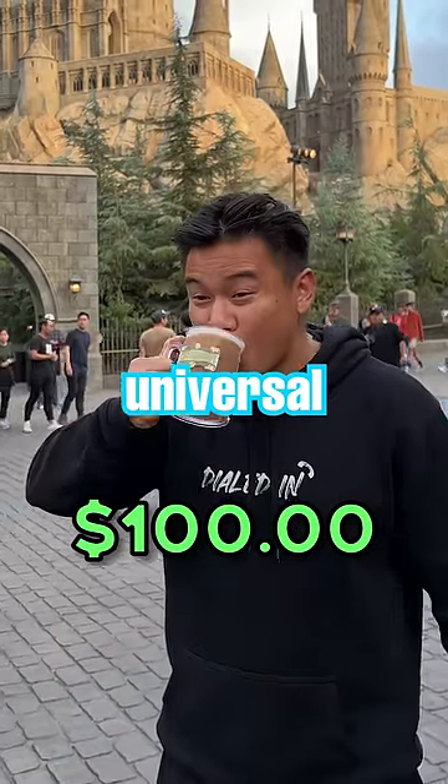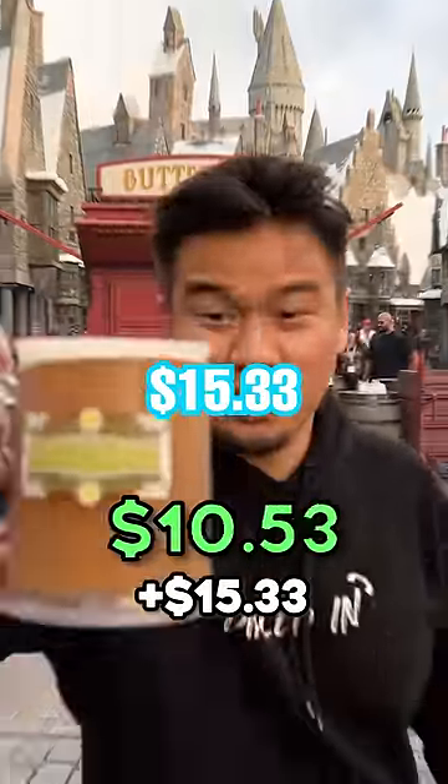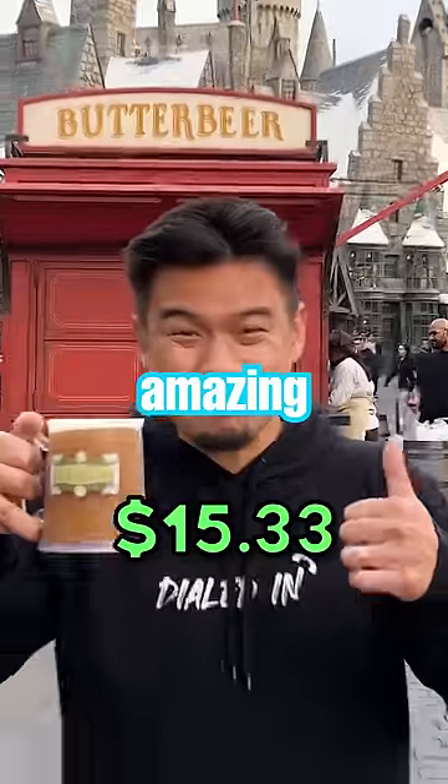What $100 gets you in food at Universal Studios. First, we're starting at Hogwarts, and I have to get a butterbeer. It cost $15.33, and it was amazing.